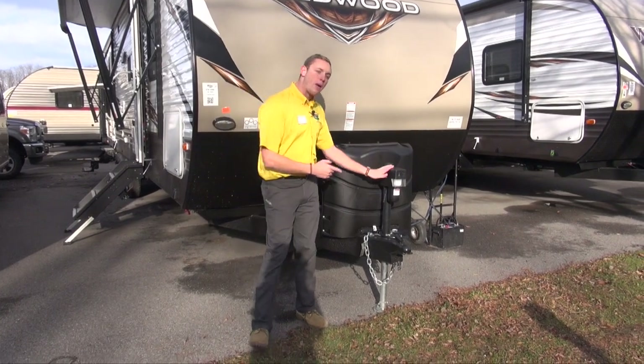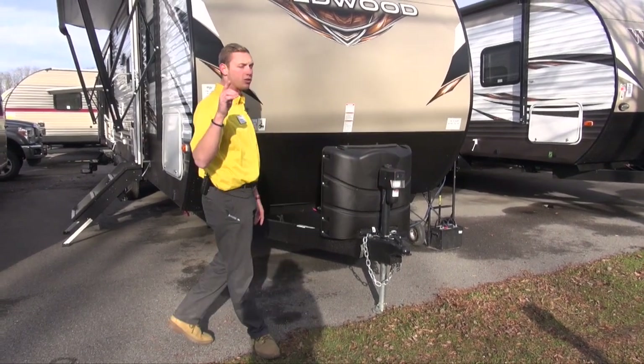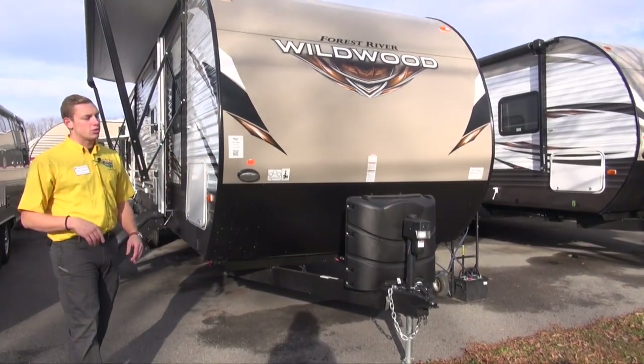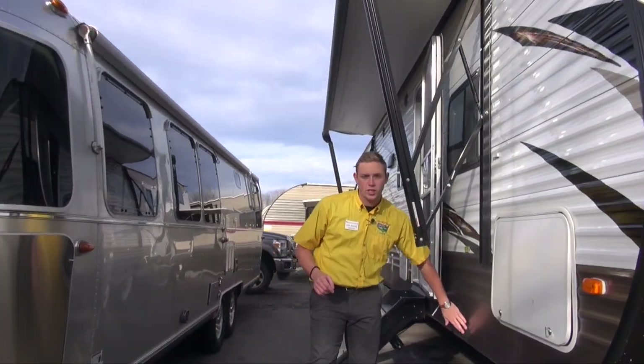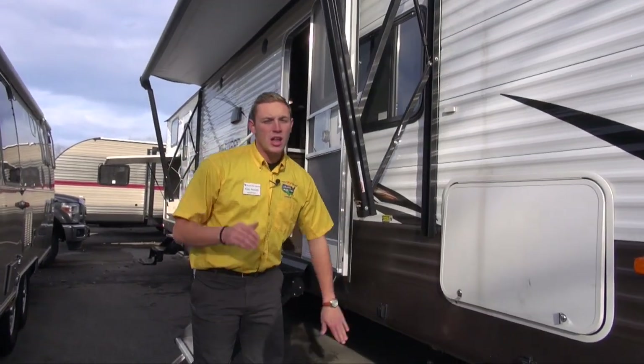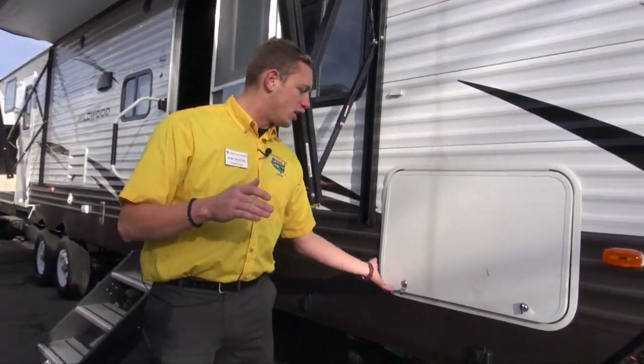First off, right at the front you've got your power tongue jack. A push of a button gets you right up off the truck, leveling your rig nice and quick. Working alongside that, on all four corners you do have a button for your power leveling system — once again making your life that much easier.